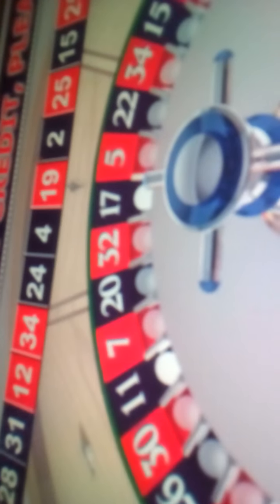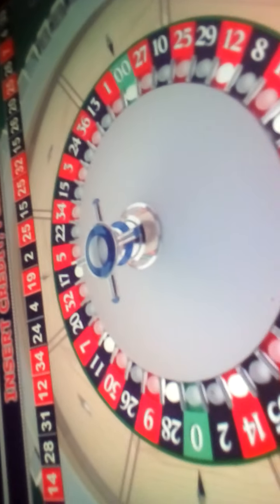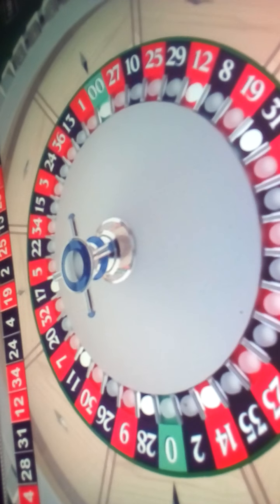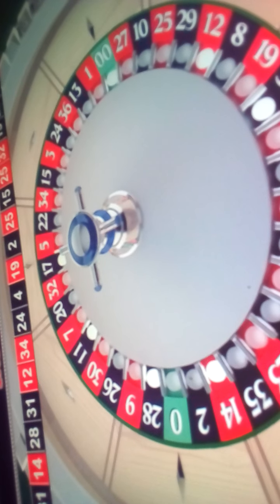No more bets. Thank you. I should have known that it's 17. From 17, halfway two. 17, 11.